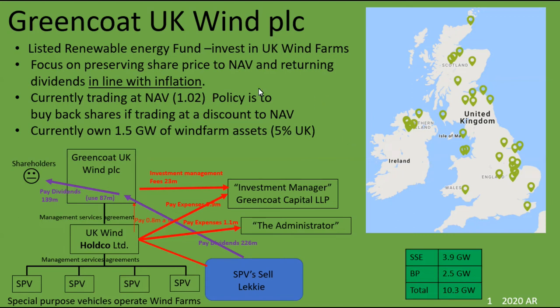Today I'm doing a stock analysis update on Greencoat UK Wind PLC. Greencoat are a listed renewable energy fund which invests in UK wind farms. The company you're investing in essentially borrows lots of money plus raises money through capital raises and then uses it to invest in already existing wind farms. The main purpose of the company is to maintain the share price at about NAV, either by doing share issues or buying back shares as appropriate, and then paying dividends in line with inflation.